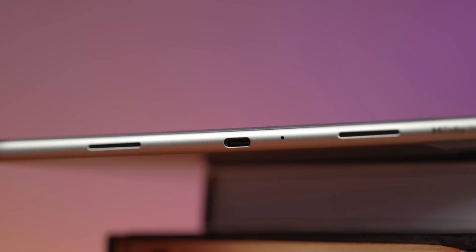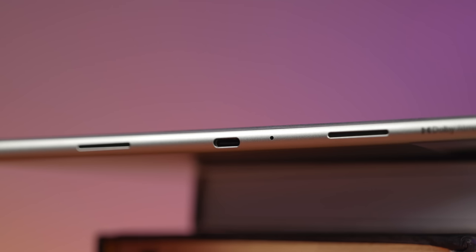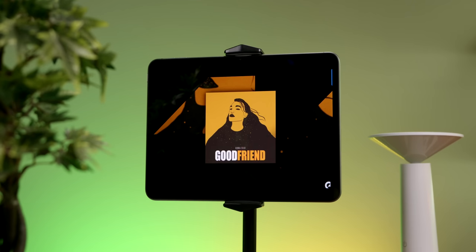What's also impressive are the speakers. They support Dolby Atmos and there are four speaker cutouts — two on each side — giving really good stereo sound. The speakers are loud and also have a lot of depth, so they don't just sound like loud, tinny speakers. They sound like good quality speakers, and for the price, you're getting quite a lot in this tablet.